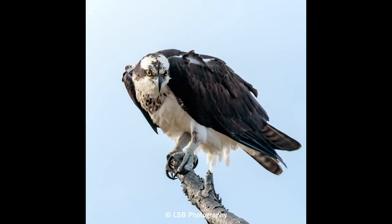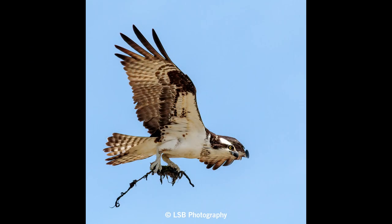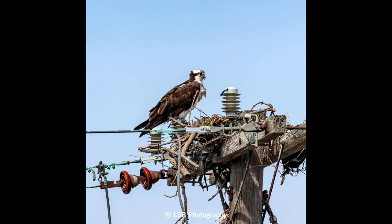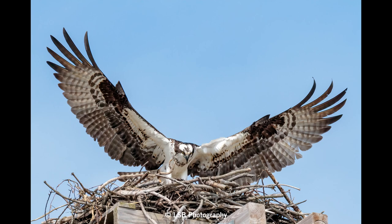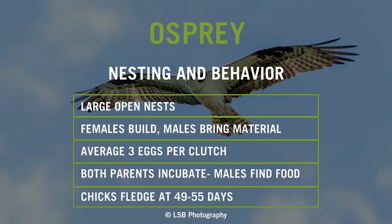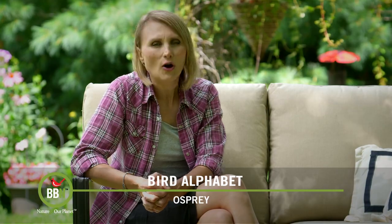Ospreys are solitary birds except during their breeding season. Pairs tend to be monogamous and they do return to their old nesting sites. Both males and females build open nests — very large nests on top of platforms, like telephone poles or man-made structures. They're not very territorial when it comes to food, but they do defend their nests because bald eagles and raccoons tend to prey on them. Females lay normally three eggs per clutch, and both males and females incubate. Daddies bring fish to feed the young. The chicks fledge when they're about 49 to 55 days old, but they might stick close to the nest for another month or two before they take off on their own.